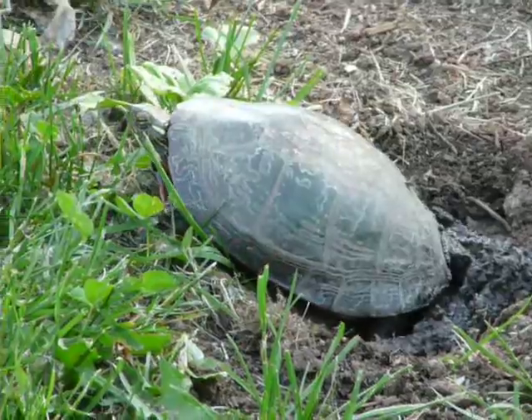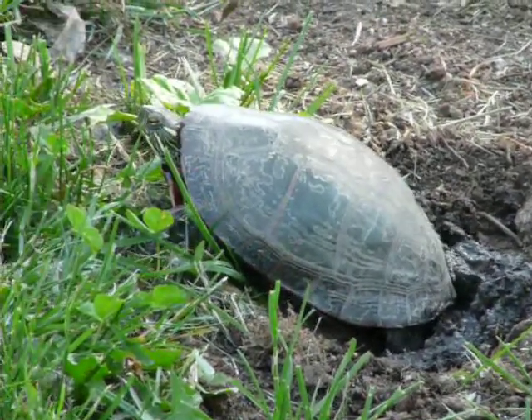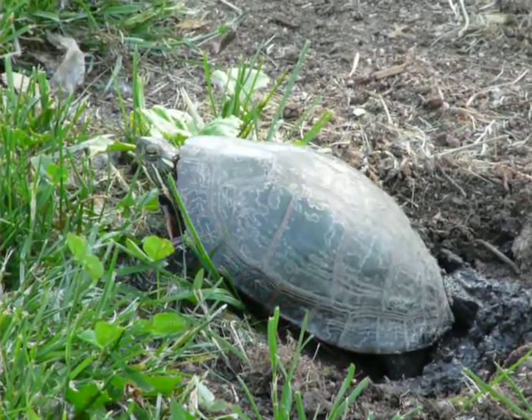Way cool how she made all that mud. The ground's not that wet, so maybe she was peeing in it to make it wet.